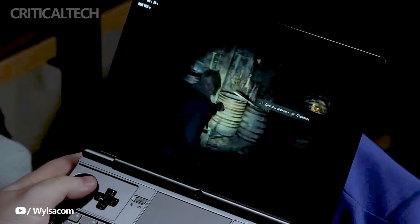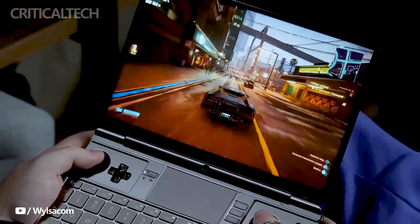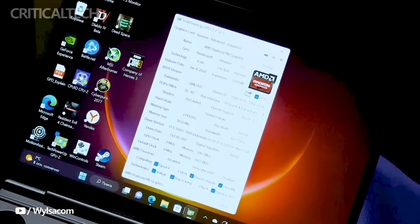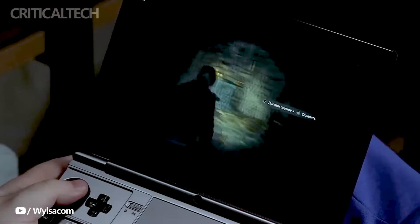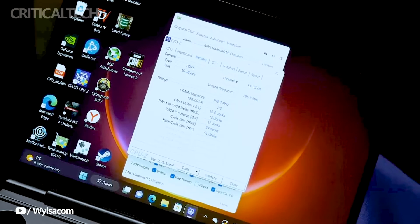GPD has recently announced the upcoming release of its highly anticipated WinMax 2 handheld console, featuring an impressive upgrade powered by AMD's latest R7 8840U processor. The move is seen as a strategic step towards enhancing AI capabilities, as reported by IT Home.